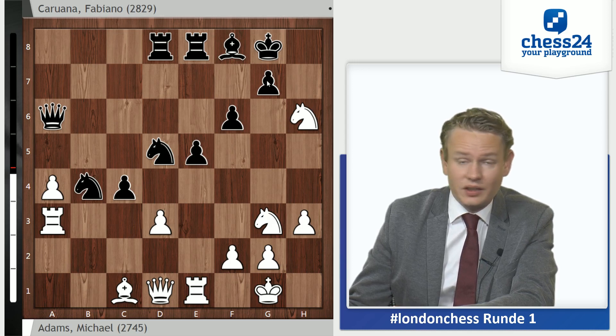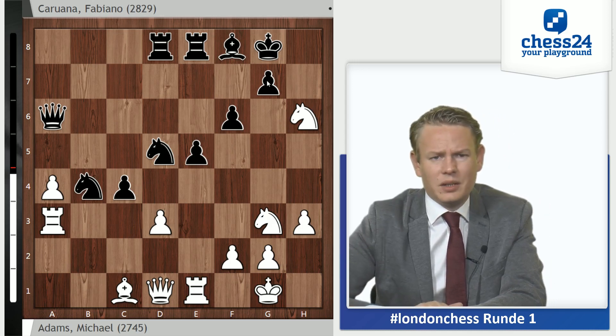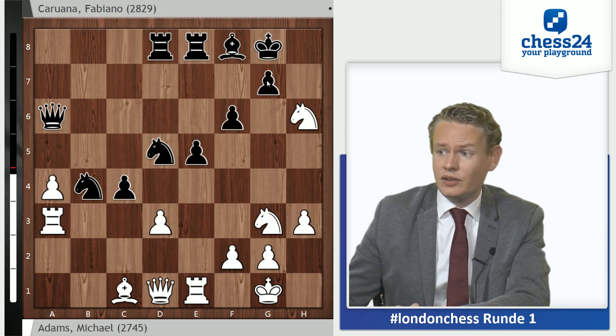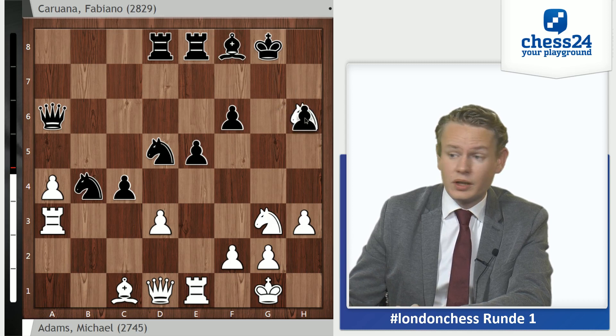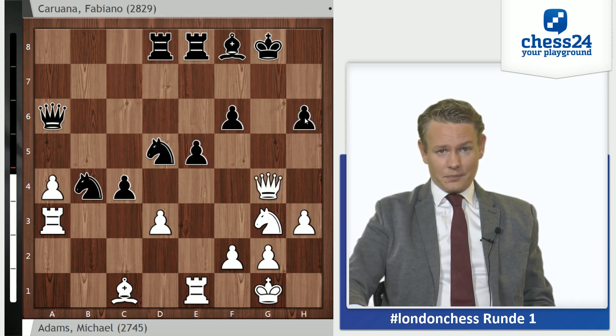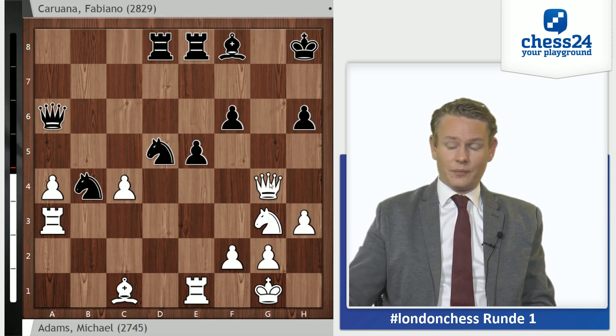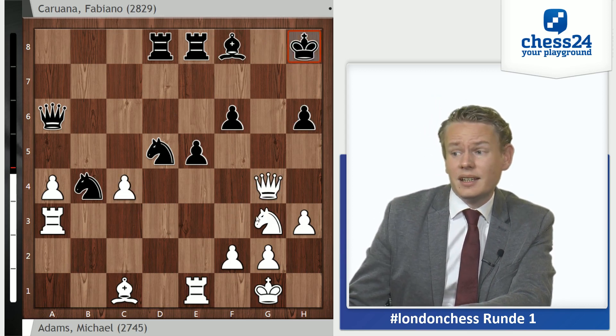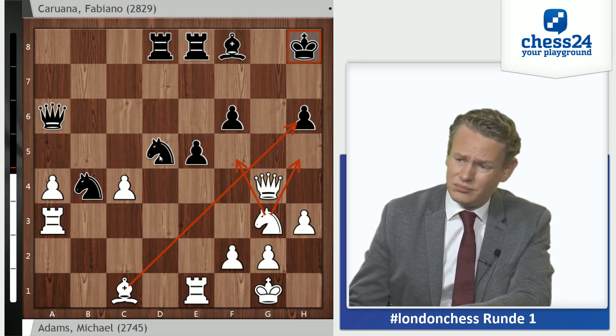Nxh6 — Adams seizing his chance. It's one of his big strengths that even if the game hasn't been going well, he has nerves of steel and adjusts very well to any new situation. Really a very cool customer, this Michael Adams. Gxh6, Qg4 check, Kxh8, and dxc4. We can see the picture has changed. White only has two pawns for the piece, but the black king is very vulnerable. The white pieces all of a sudden have some nice squares and black has to defend.